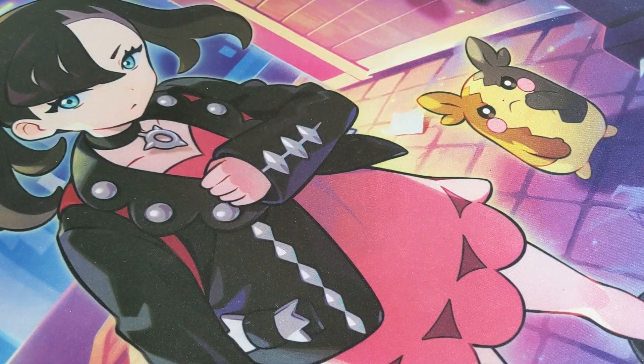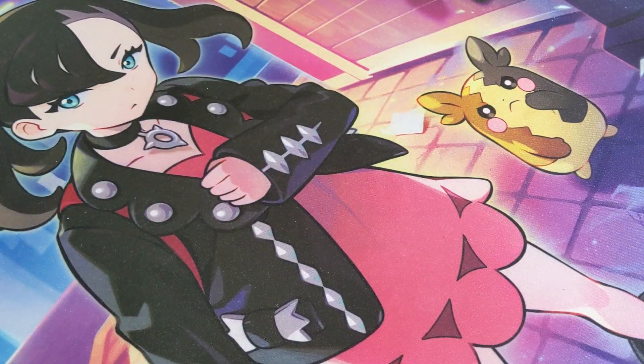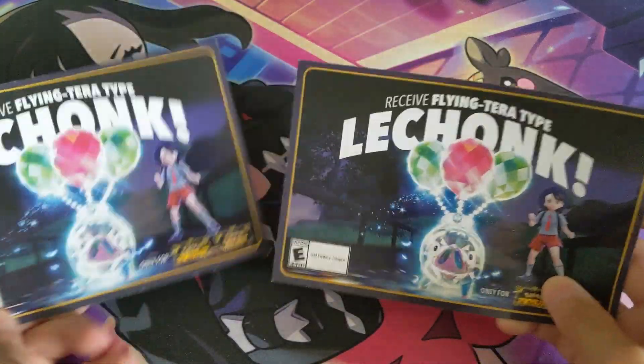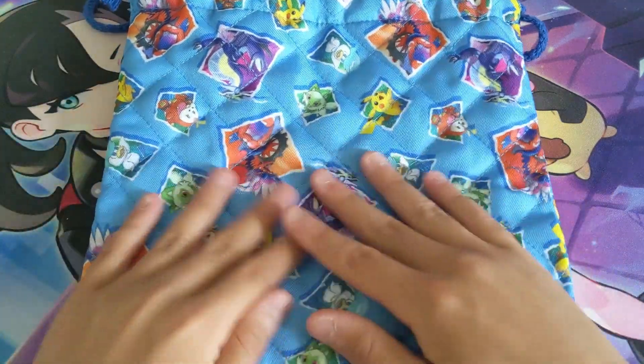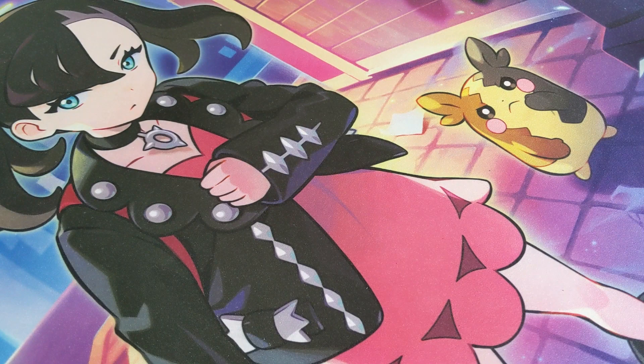We got Pokemon V boxes like the Cyclizar. We also got Pokemon codes which have expired now — I was able to claim mine just in time. We got Terastal chalk here. We got a Pokemon bag right here — it's from the Pokemon Center Japan.